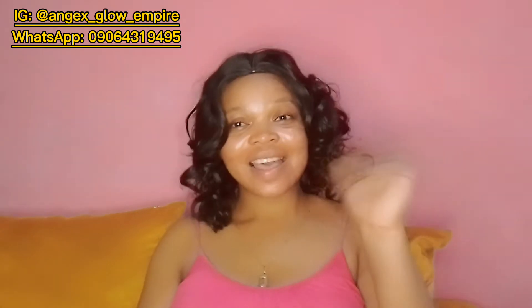Hi guys, welcome to my channel. I'm happy to have you here. If you are new here and stopping by for the first time, thank you so much. My name is Angel Godfrey and you're highly welcome. For my returning subscribers, thank you so much for your love and support to this channel. God bless you all.